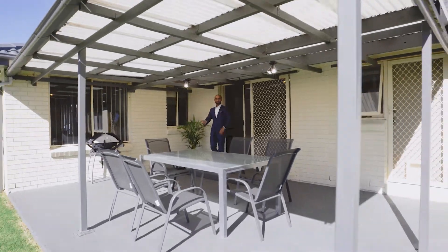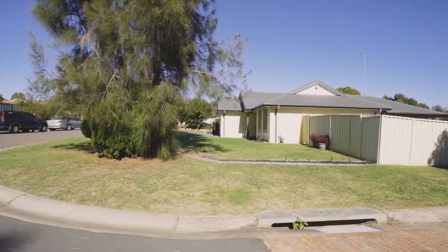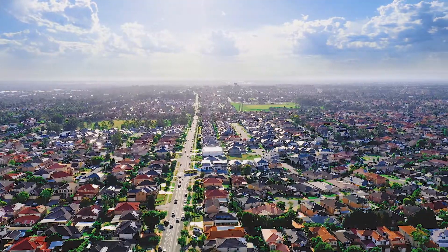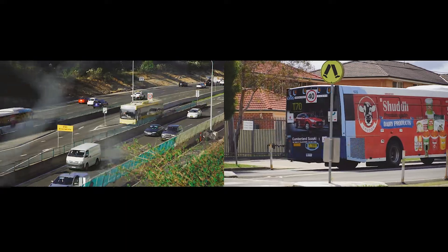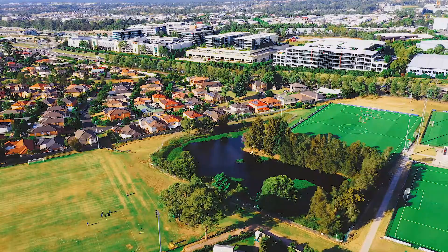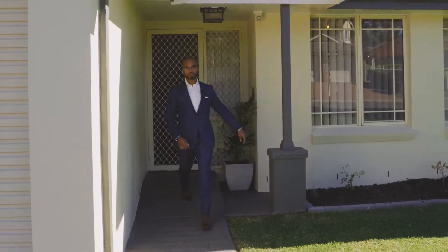With all of this inside, you also have a sizable corner block in a prime location, placing you in the Cadiz Creek and Glenwood High School catchments, plus walking distance to city and express buses, local shops, parks and reserves. You're also just moments away from the Bella Vista station.